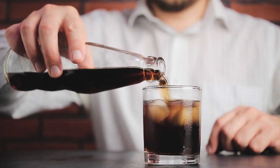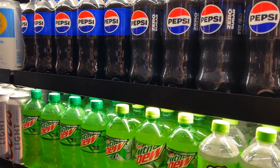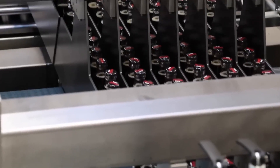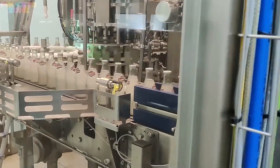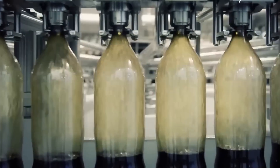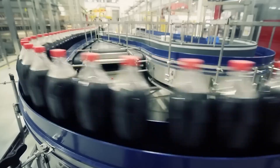Soda, a fizzy and refreshing beverage enjoyed worldwide, owes its popularity to its taste and the intricate processes involved in its production. Whether it's cola, lemon-lime, or a fruit-flavored drink, each bottle of soda undergoes a meticulous step-by-step manufacturing process that ensures quality, consistency, and safety. For consumers, soda is a simple pleasure, but behind the scenes, its journey from raw ingredients to a finished product is a fascinating blend of science, technology, and precision.